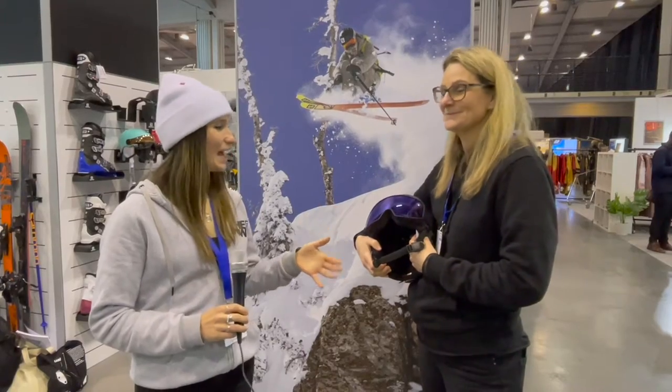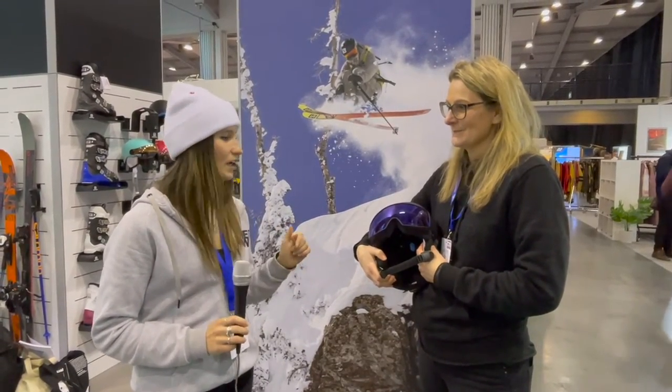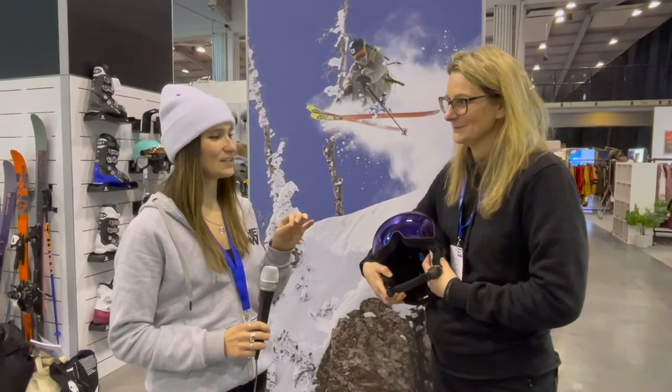We're here with Inge from Salomon, looking at the new Driver helmet which is new for the coming winter. It looks really interesting — so what's new about this helmet in particular, and in terms of trends for next season?